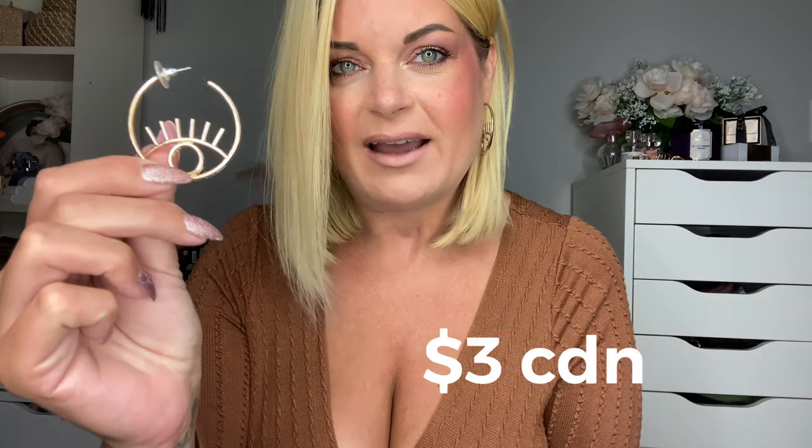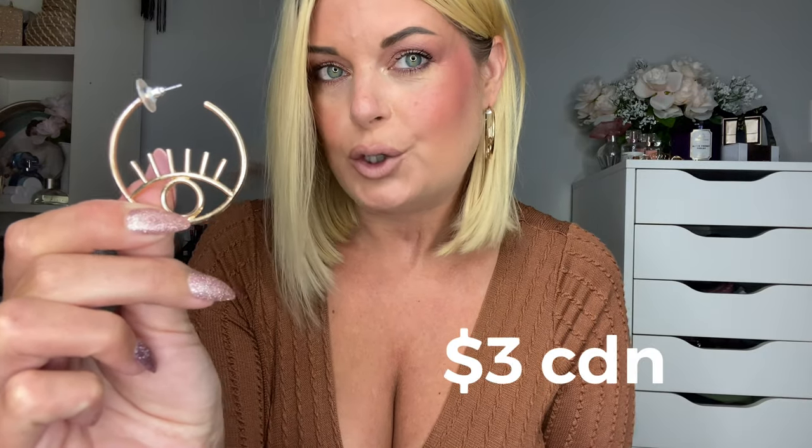If you're interested in anything, all the links will be down below. If an item is sold out I'll try to find something similar, otherwise just keep checking back on the website because I know a few of these items are sold out. Sticking with the eye theme — we have these eye decor hoop style earrings. They are so pretty, I got so many compliments on these, and again super affordable, probably like one or two dollars.